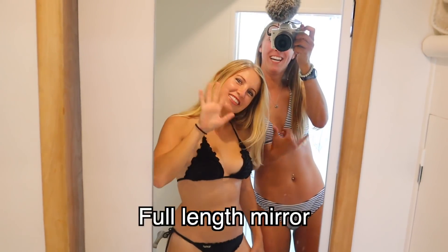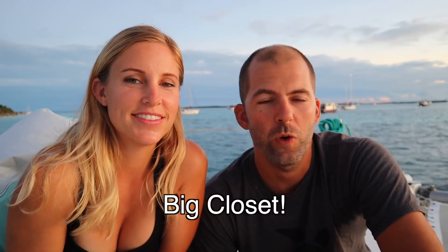Number seven: a full-length mirror. This one's pretty low-hanging fruit. We didn't have any mirrors on the boat for the first year and a half of living aboard, just a makeup mirror for about two years. This summer we were able to buy custom-sized mirrors — it wasn't that expensive — and we put one on the back of the bathroom door and it does the job. Just get a custom mirror made.